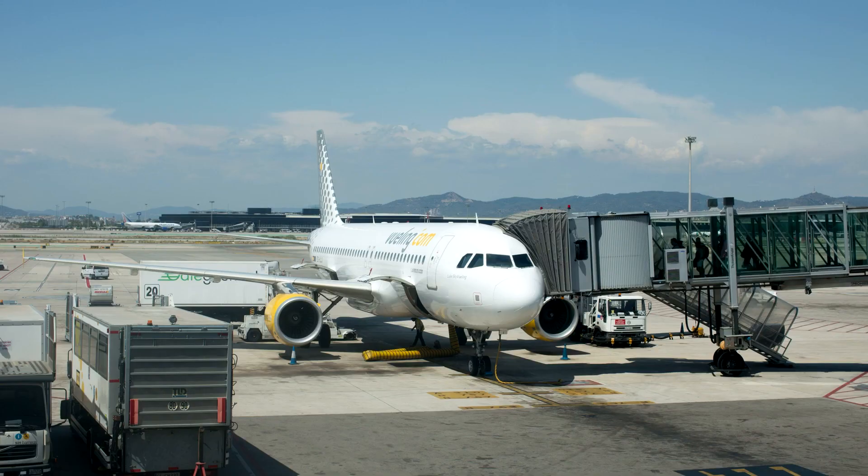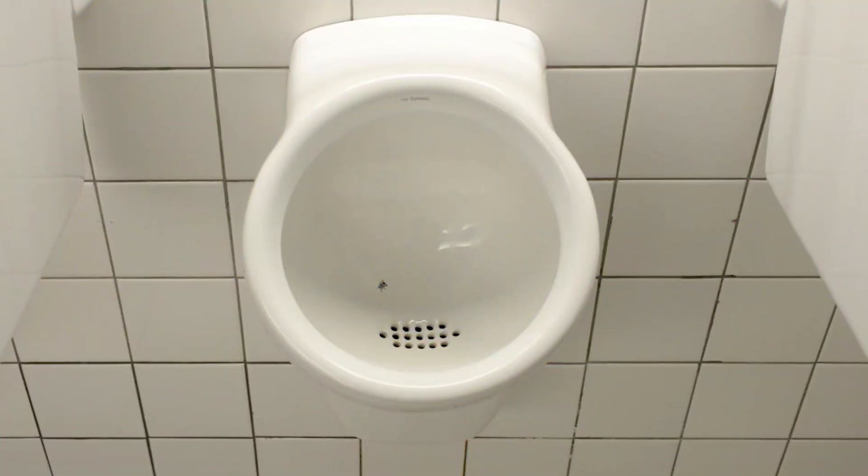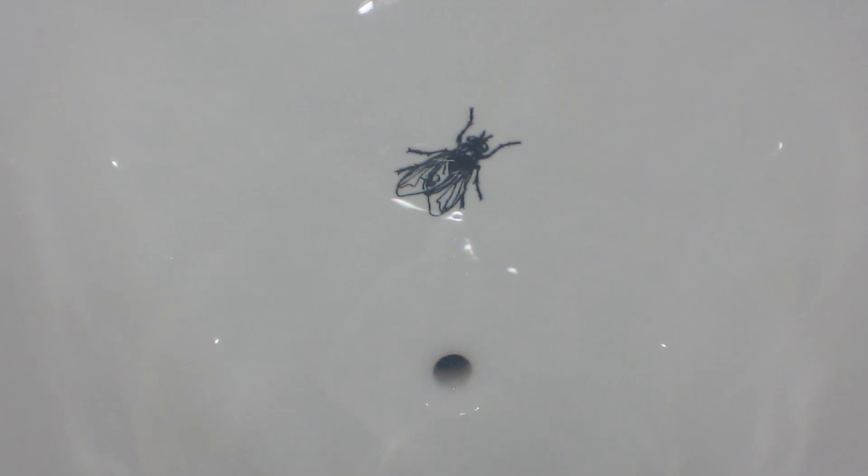These are the urinals at Amsterdam's Schiphol Airport. If you look a little closer, you'll notice they each have a quirky design feature: a fly painted inside the bowl. Why have they added this fly?